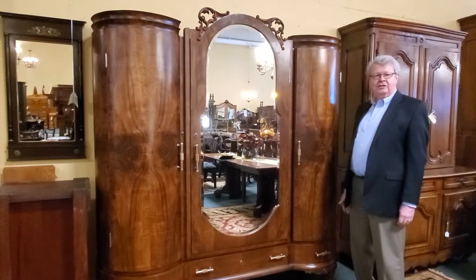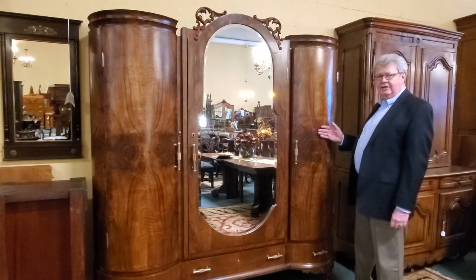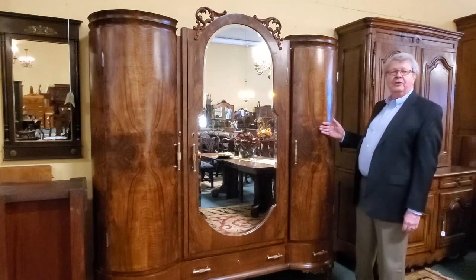Many periods and styles of furniture from all over the world have used burl. Here is an Italian Art Deco armoire from the 1920s in olive wood burl with matched grain.